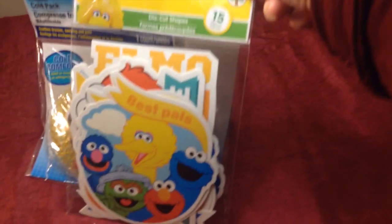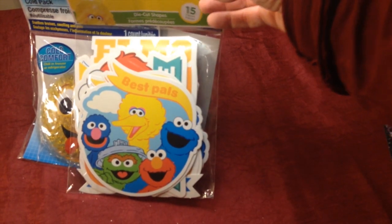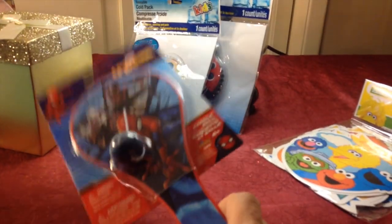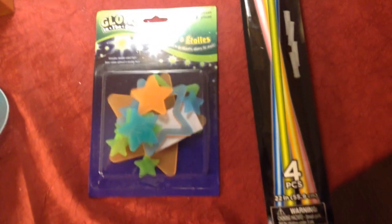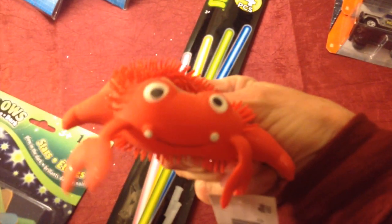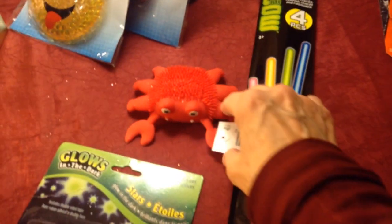I also got some Sesame Street die cut shapes — best pals — for doing scrapbooking. I got a beautiful box to put a gift in. Anybody love paddle ball? I used to be a champion at it, so I thought I'd give it a shot again. Glow in the dark stars and necklaces — see what I can do with those. I'm gonna make a mermaid garden for the counter in the bathroom for the girls to look at, with seashells and some mermaid figurines.